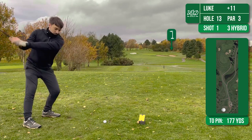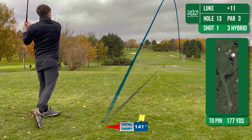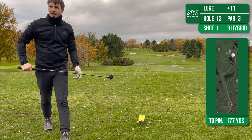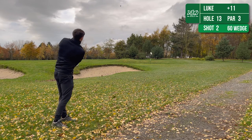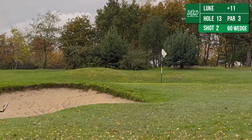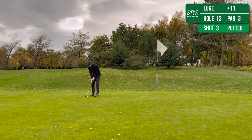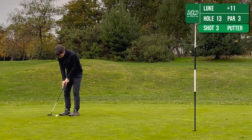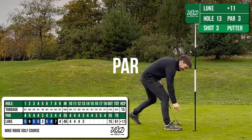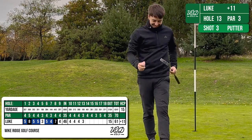The 13th is a tricky par 3 — it's about 180 yards and it is uphill, and they always tend to tuck the pin behind these bunkers. So I took 3-hybrid and I've come up a little bit short — it's not a bad place to miss to be honest — and it's left me a 60 wedge onto the green. That's not bad at all. I've never parred this hole, it's usually a safe double bogey, but I've got a par putt here and he's only gone and dropped it for five pars on the bounce. Absolutely delighted now.